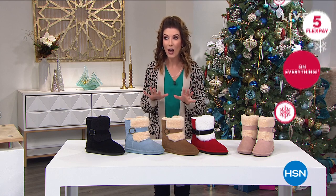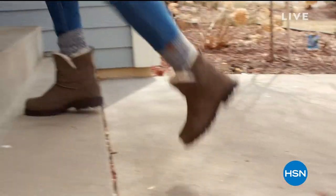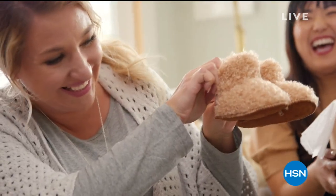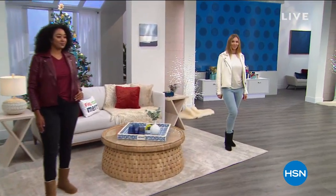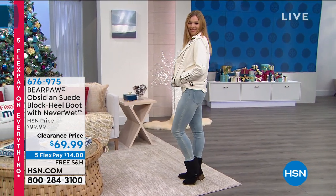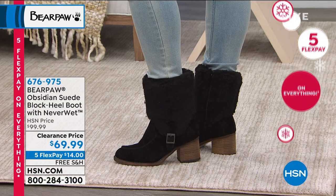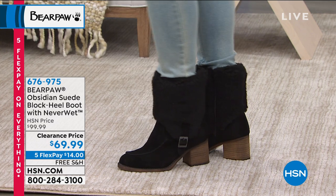This is our last full hour of Bear Paw for the season. Let's give you a sneak peek at the Bear Paw Obsidian suede block heel boot — I'm wearing it and so is our fabulous model Dagmar. This boot has a kind of western style and a fashion-forward look. It's one of the few Bear Paws that really have a nice heel — a chunky block heel in a wood grain finish, two and a half inches in height.